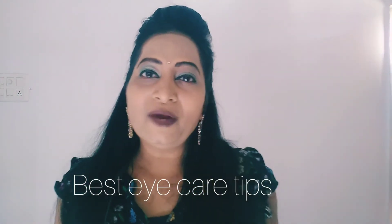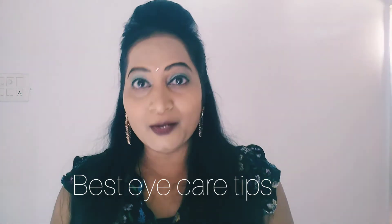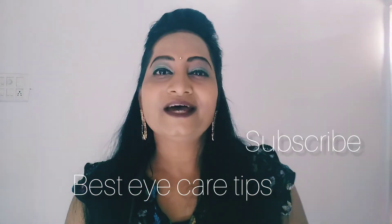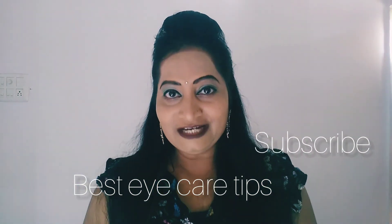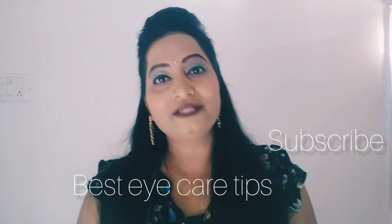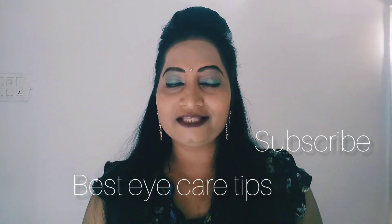If you follow these simple tips you can avoid wearing number glasses. I hope this video will help you a lot. Share this video with your friends. Very soon I will be back with a new video. Till then take care of yourself, have a nice day, and bye.